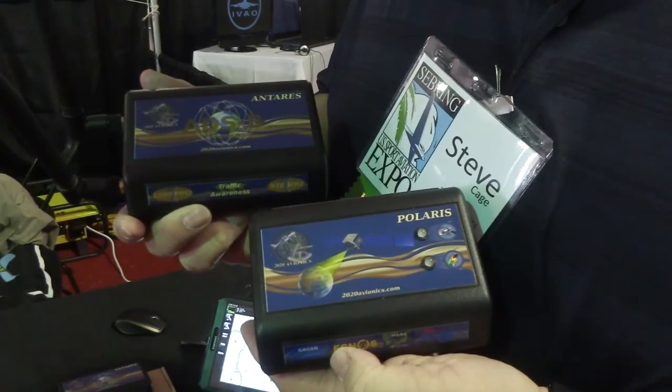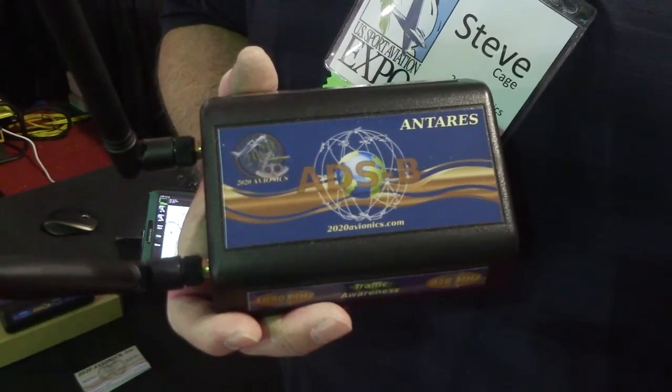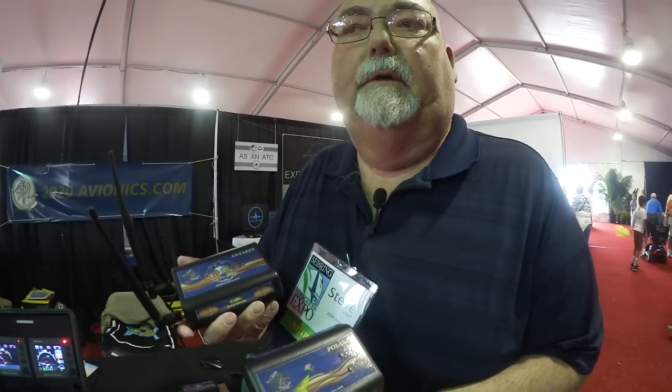2020 Avionics is proud to be a part of the Expo this year for the first time. We're introducing our dual-channel ADSB 978 and 1090. You get TISB, which is traffic, and FISB, which is weather, and which includes METARs, TAFs, and Nexrad radar.